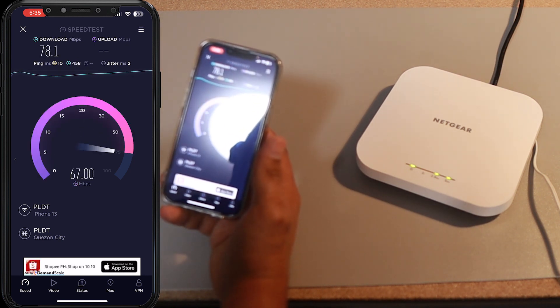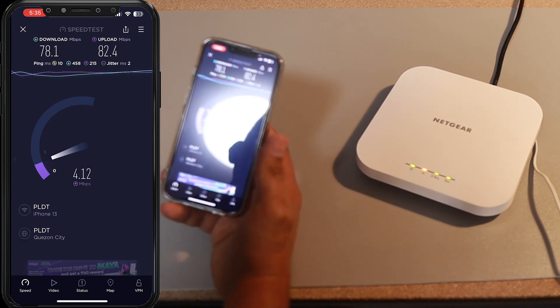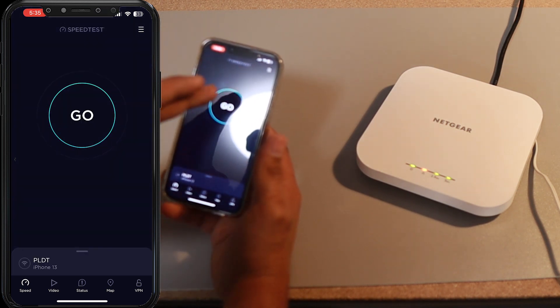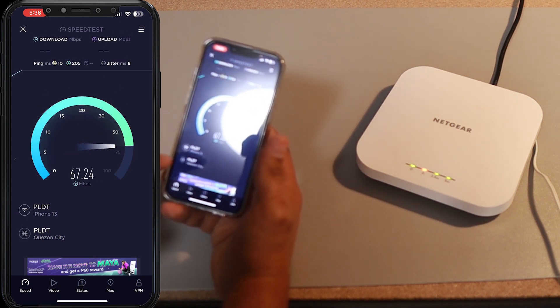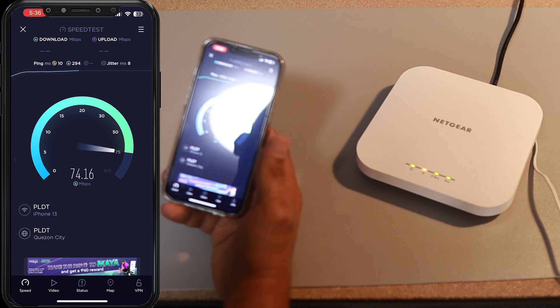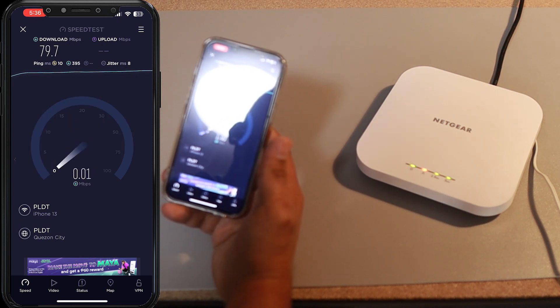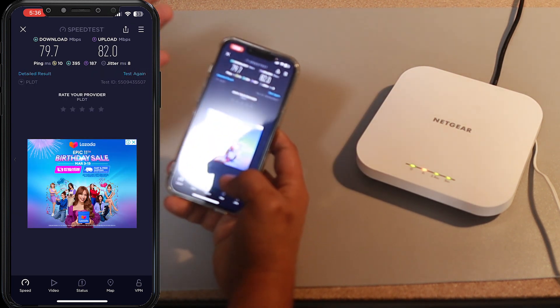If I'm connected with the 2.4 gigahertz, I wouldn't go above 50 megabits. But I'm on the 5 gigahertz, so I'm at 78 megabits per second — that's fair enough. I'm going to run it again so you don't have second thoughts. Second test: same PLDT server, Quezon City, on my iPhone 13. We're getting 71, 73 megabits per second — probably 77 at the end. It recorded 79.7, so it's fair to say we're around 79 or 80 megabits per second.